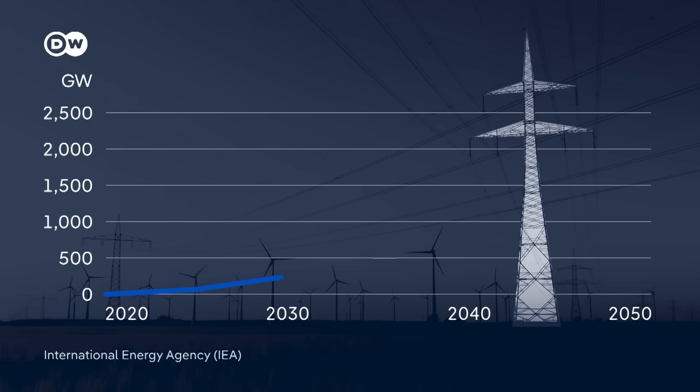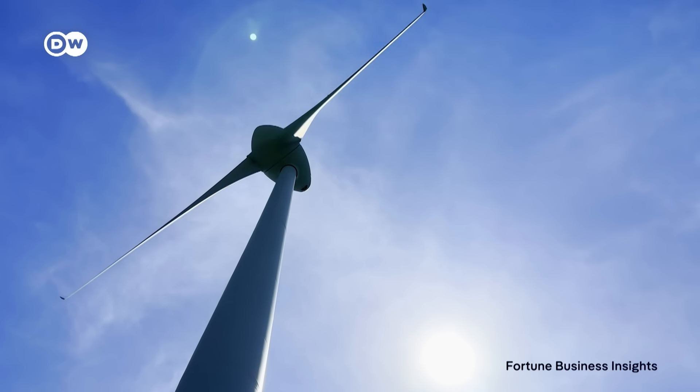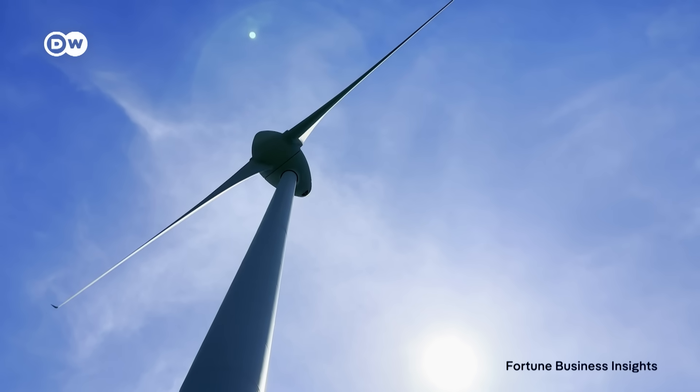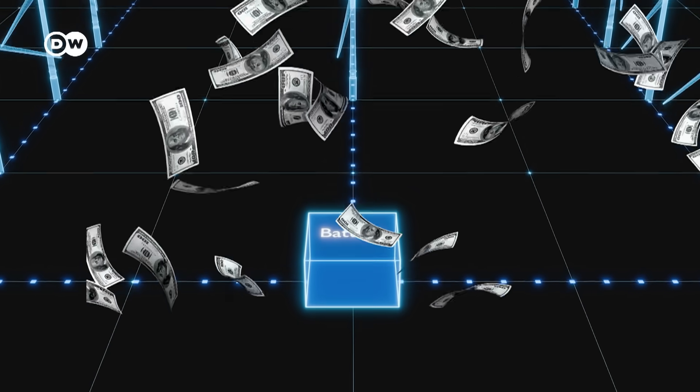And that's where battery technology comes in. By 2050, more than 1,000 gigawatts of electricity will need to be stored safely, if current energy policies continue. And if countries stick to their CO2 reduction pledges, demand for storage could nearly double.